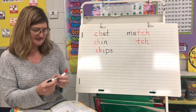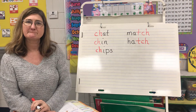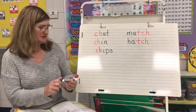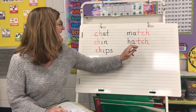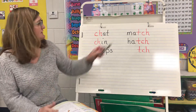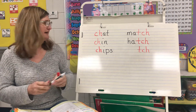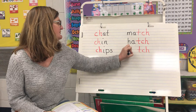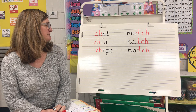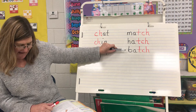Let's see if you can read what Ms. Williams has just put. Hatch! Match, hatch — they both say ch. Think of another word that rhymes with match and hatch. I'm going to put our T-C-H up there. Can you come up with another word? I'm going to write this word — match, hatch, batch. So match, hatch, batch — they all rhyme.